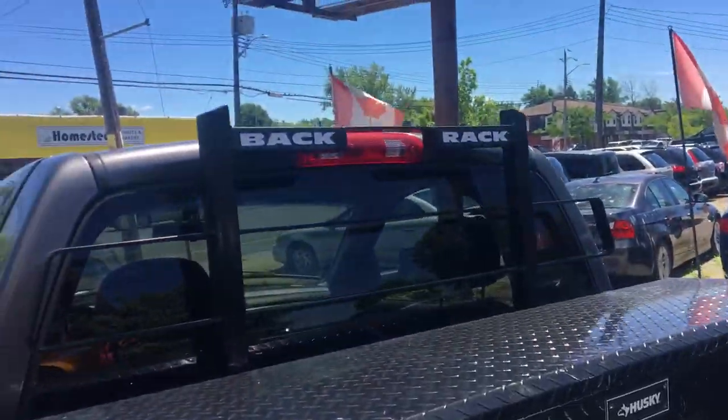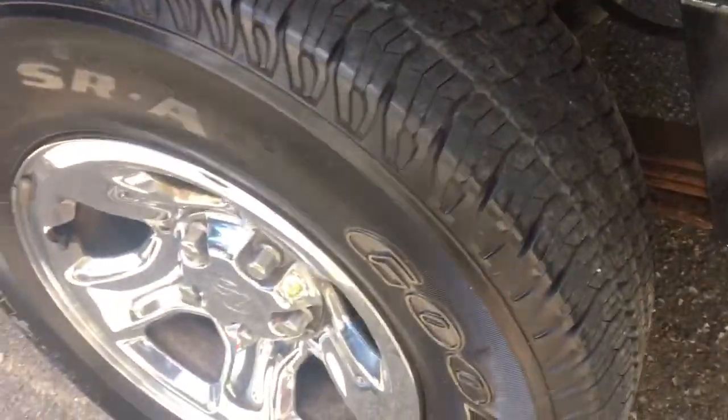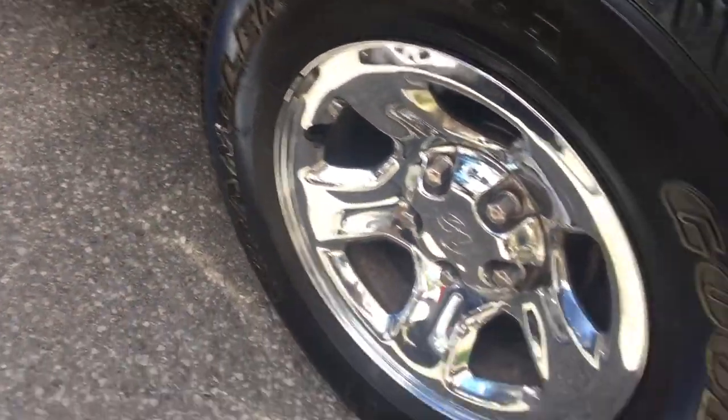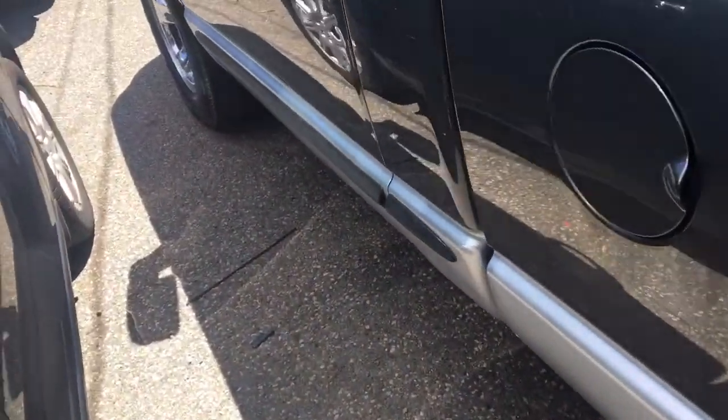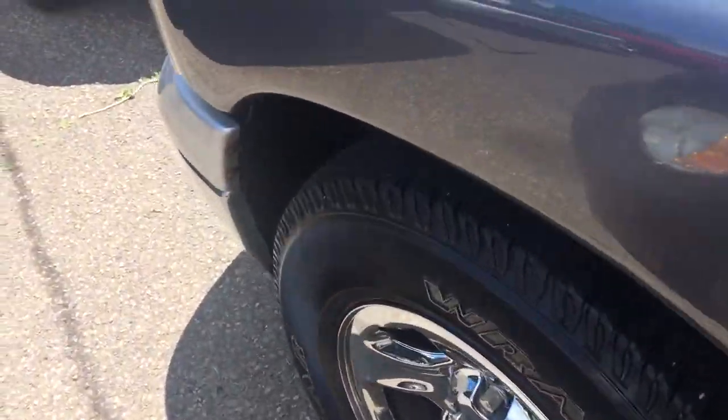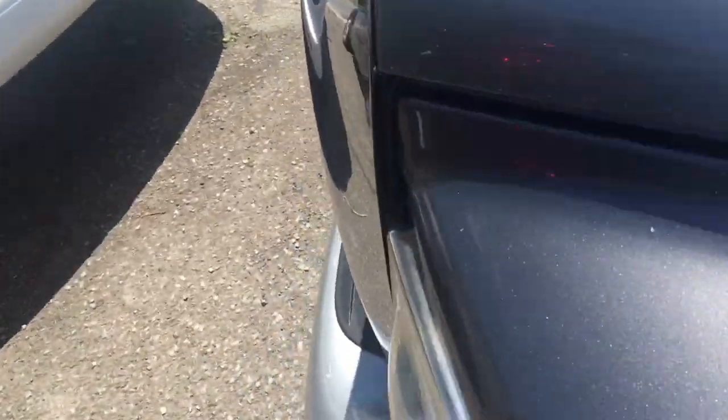There's a Husky tool box on your back rack. Tires have excellent tread — they're Goodyear Duelers on chrome rims. Great, great truck. Super dependable. It will last you a long, long time.